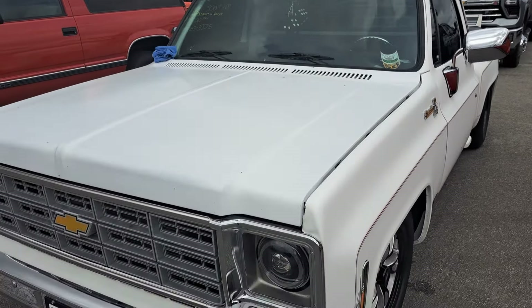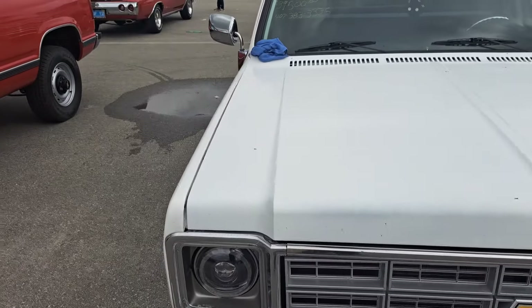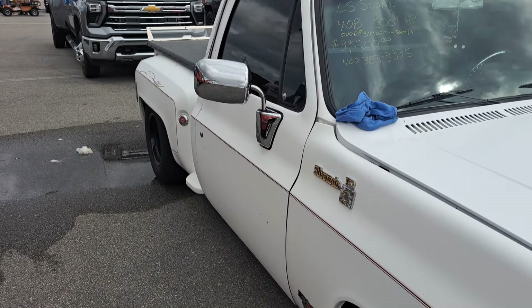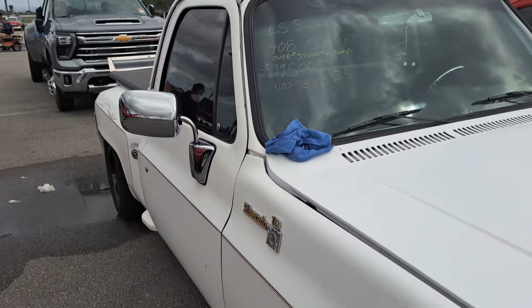Here's a square body Chevy, got an LS Swap on it. $39.5K, 500-plus horsepower. That's got to be kind of radical to drive. There's a phone number there.